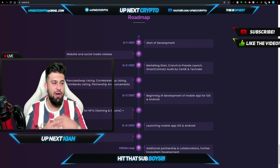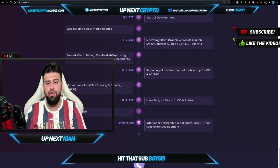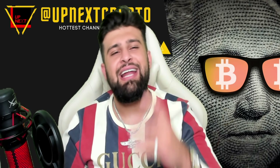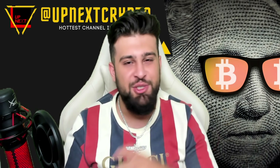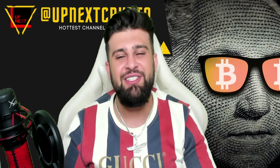Looking at the roadmap, you can see how fast they're moving — the strides they're making. In Q1: start of development, website and social media release, marketing start, CRANCH.io pre-sale launch, smart contract audit by Certik and TechRate. We love to see the audit done. You have the PancakeSwap listing, the beginning of development on the mobile app — all of that stuff is happening in Q3, getting involved in gaming, e-sports, launching apps. And that is all the time we have for today. I told you I'm bringing through an extra special pre-sale — CRANCH token, an online gaming token. You know how much we love gaming, so if we're telling you this is special, this is very, very special. That's it for today. Peace.